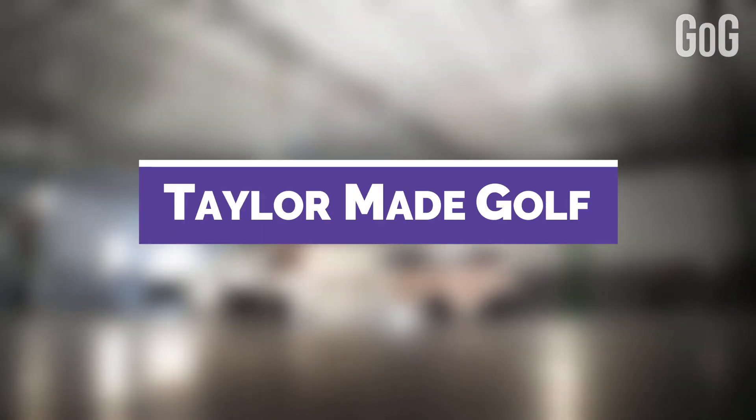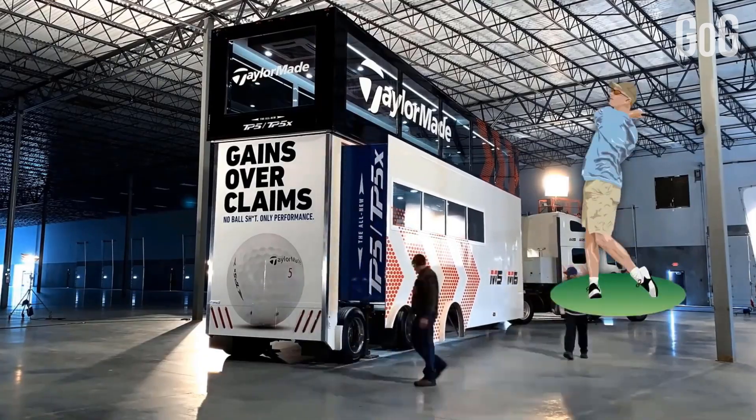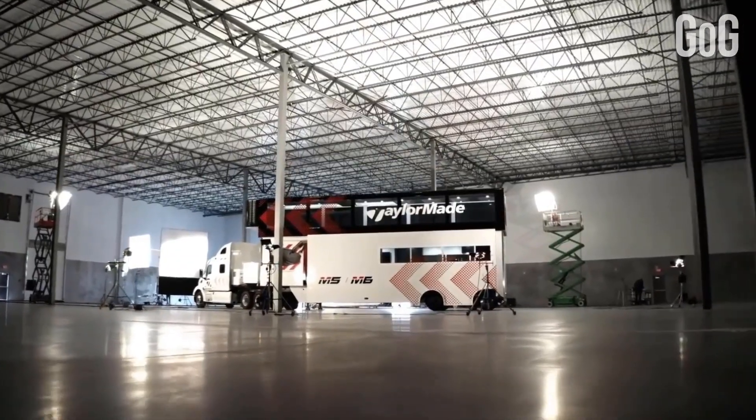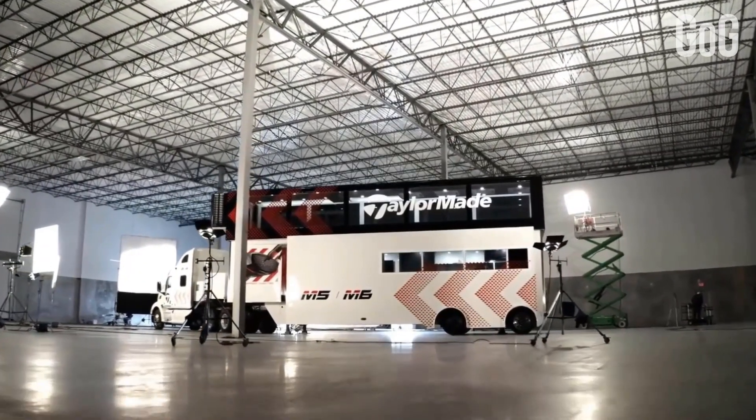Number 4: TaylorMade Golf. TaylorMade Golf is a golf club representing various top-notch golf players around the world in tournaments, and tournaments lead to tours, therefore unveiling this beast called the Tour Truck, which is a massive, luxurious truck for the stay of golf staff.